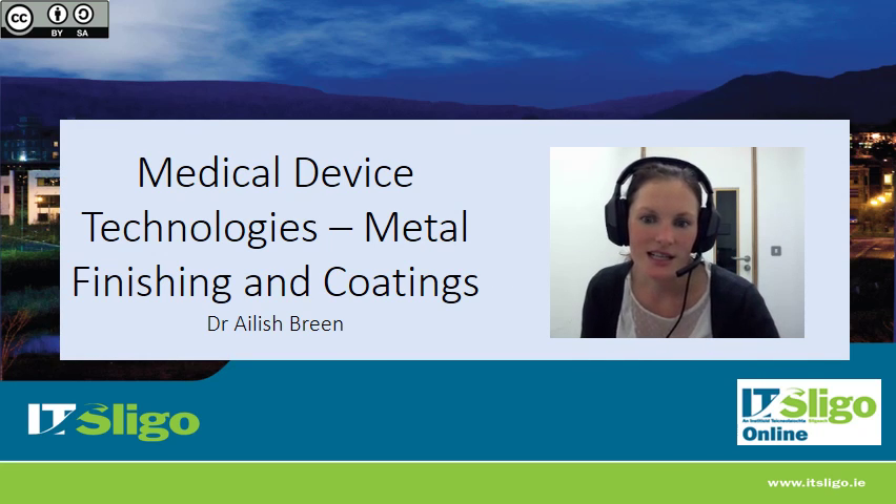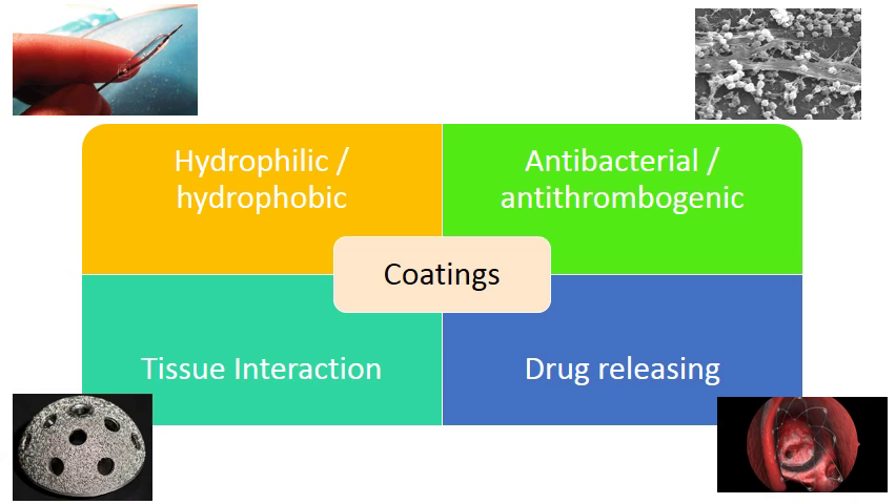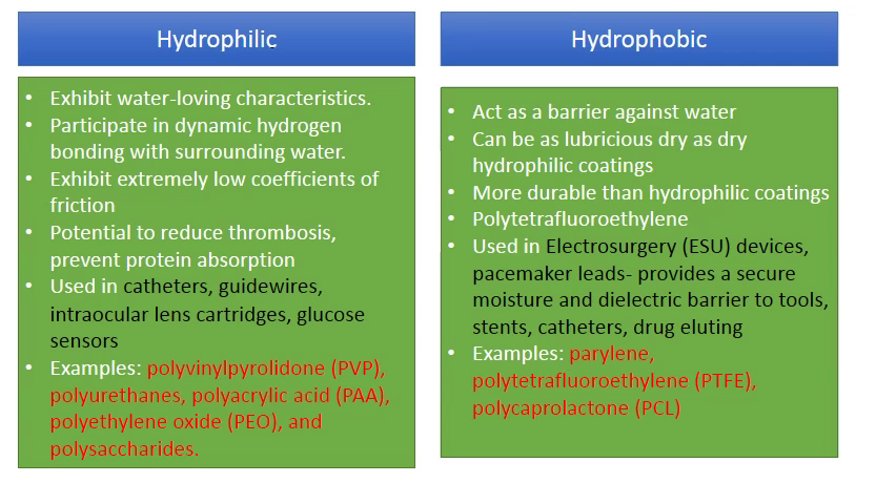The next section is going to cover coatings that are applied in particular to metal medical devices. We have different types of coatings: they might be hydrophilic or hydrophobic, antibacterial, or antithrombogenic, they might be used for drug-releasing capacity or for tissue interaction. I'm going to go through these piece by piece in the next few slides.